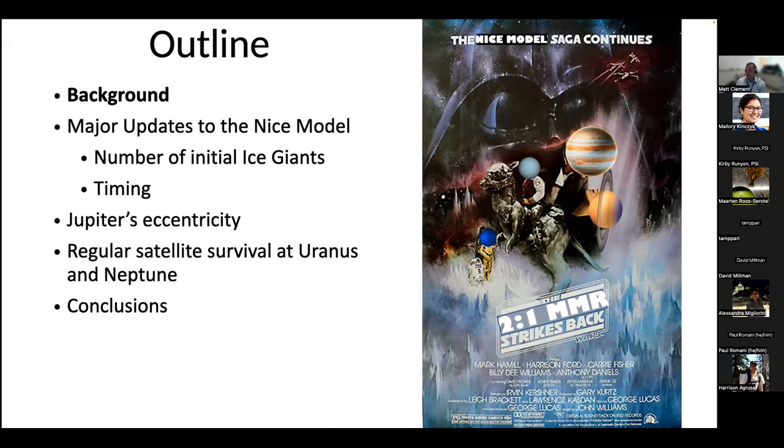Quick outline: I'll go through some background material, introduce what's known as the Nice model — the model for the outer solar system being shaped by an orbital instability — then go through some updates since the Nice model first came out, explain why it's been polluting your arXiv feed for the last 20 years. I'll talk about work we've done to explain what's going on with Jupiter's eccentricity, and then talk about the evolution of the regular and irregular satellites of Uranus and Neptune.